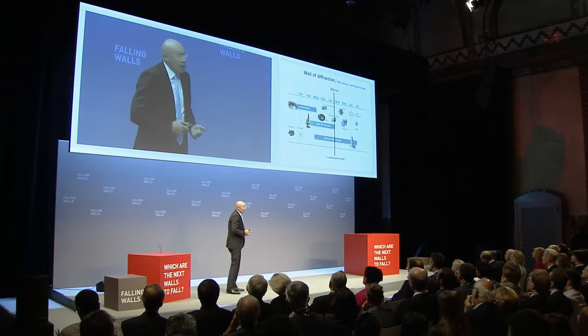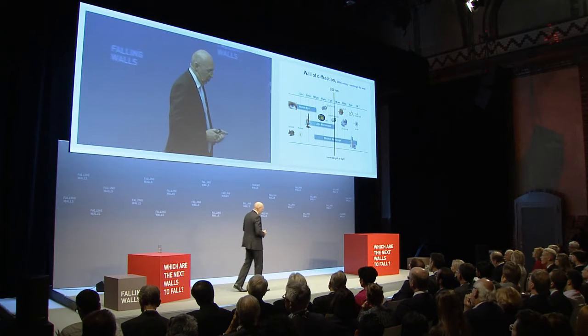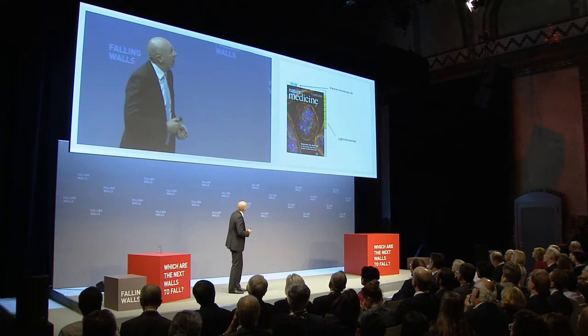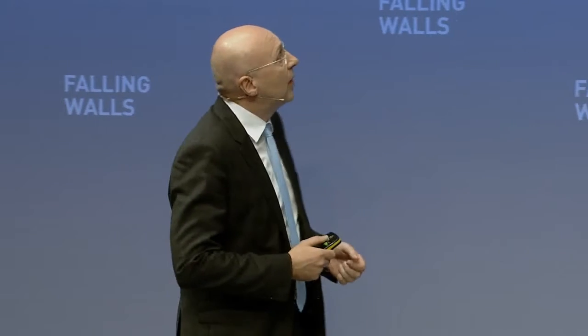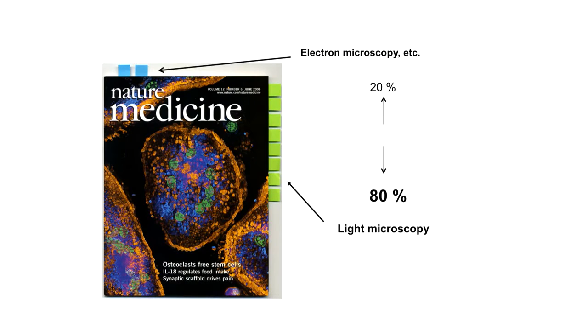There's no doubt that with electron microscopy, we could see much smaller things — in fact, down to the level of an atom. So the question comes up: what about the light microscope now that we have the electron microscope? I made a little experiment counting in a basic medicine journal the number of studies carried out with a light microscope versus an electron microscope, and it was in favor of the light microscope. Light microscopy is still the most popular microscopy modality in the life sciences.